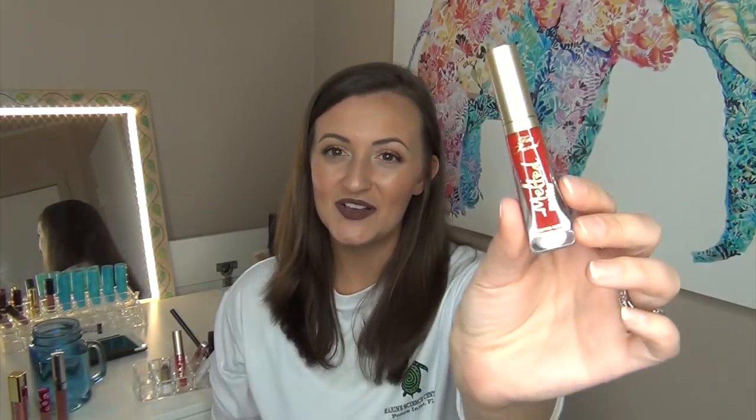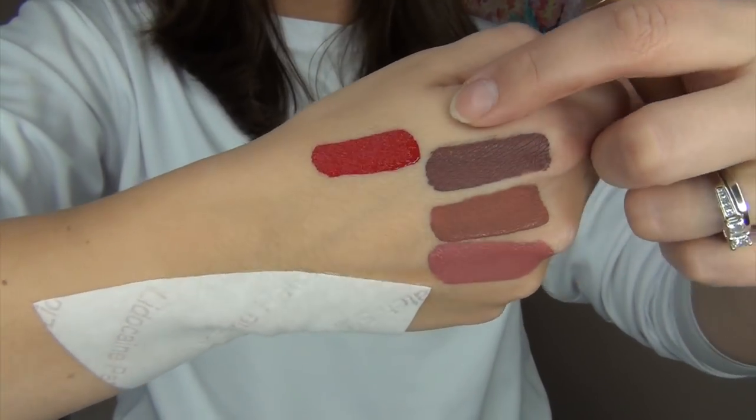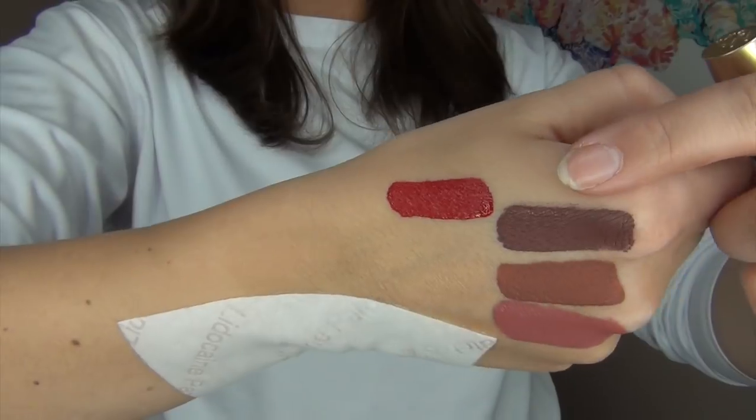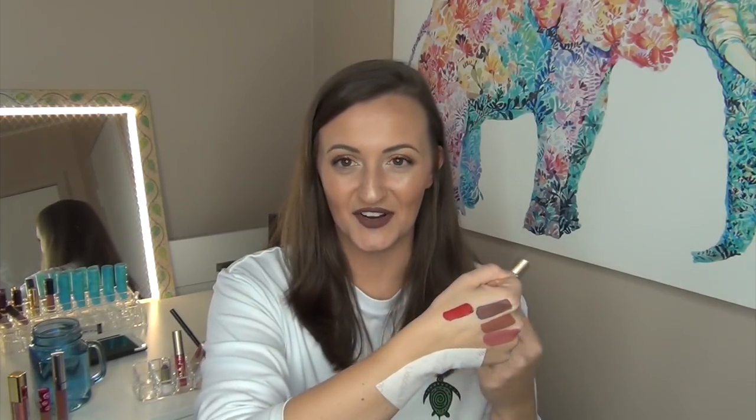Another one I have is the Too Faced Melted Matte Liquefied Matte Longwear Lipstick — that is the longest name ever, by the way — and this is in the shade Lady Balls. It is the red color; this was the shade I was wearing in my intro video. I will give you a swatch of this one as well. This one was not as drying and was a very lightweight formula, but the color — seriously, that red was like the best red.